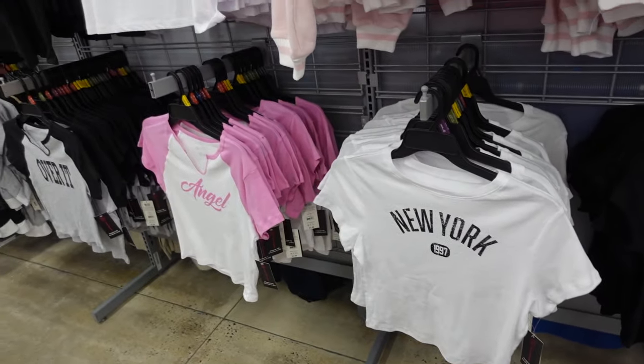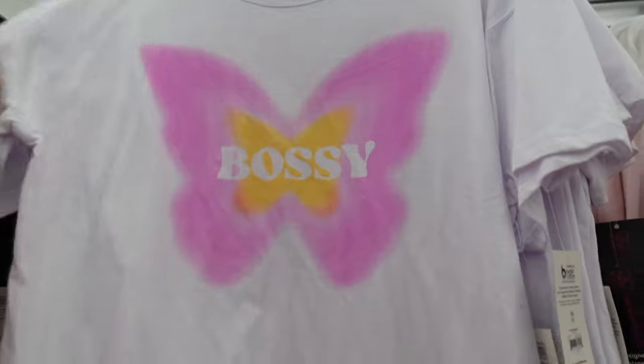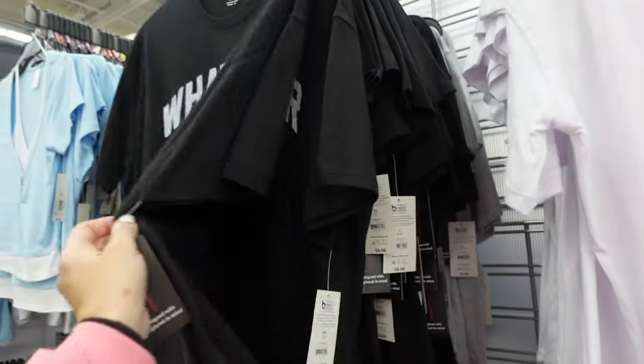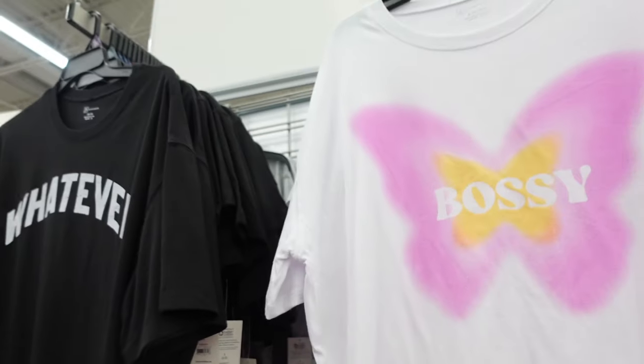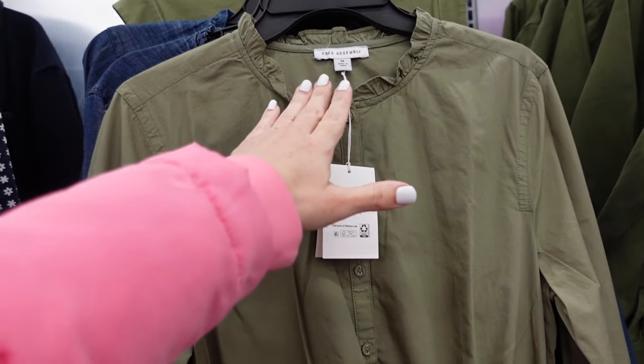They have these oversized graphic tees with that crew neckline, drop sleeve, flowy, with 'Bossy' and 'Brooklyn.' These are $8.98. Also an online-only color in this Free Assembly dress with that ruffled neckline, button detail, drawstring through the waist, nice and flowy with a side pocket.